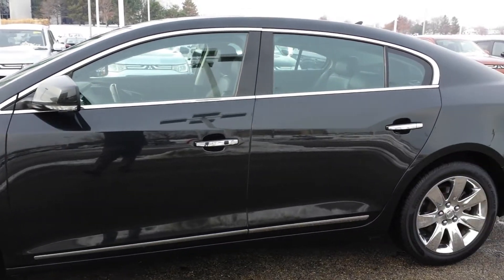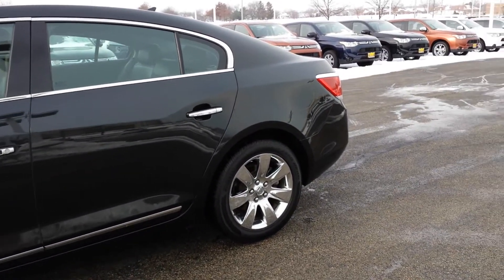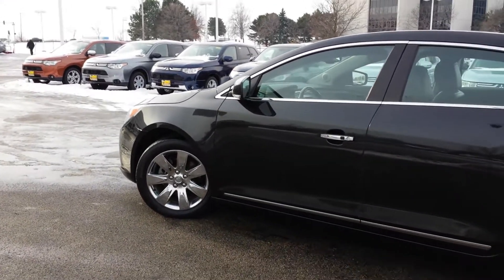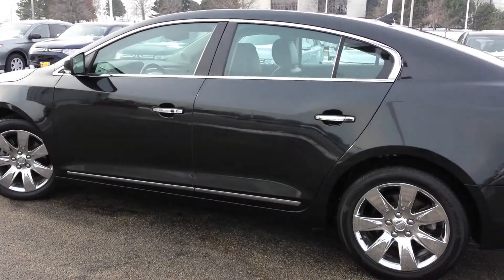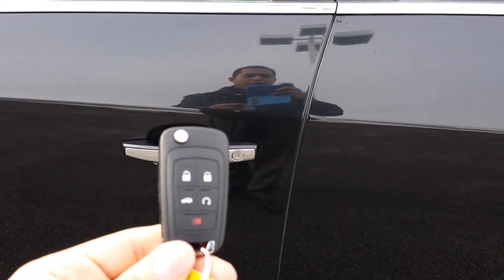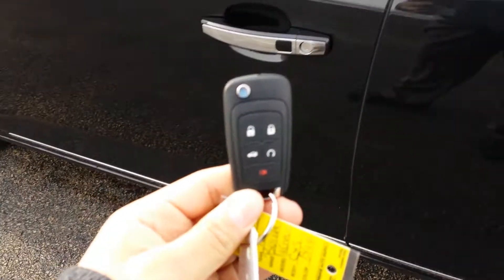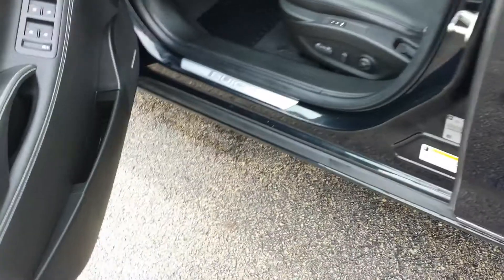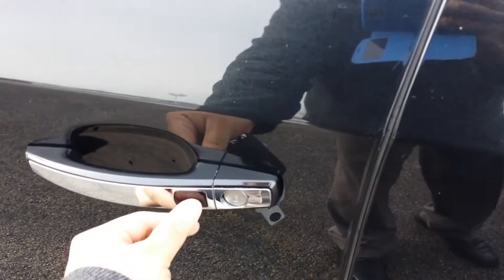It's black on black with the leather interior and this is your 3.6 V6 engine. You also have keyless entry — all your remotes are on your key fob, but you don't even have to use them. As long as the key is nearby, you can unlock it by pulling the handle or lock it by pushing that button.